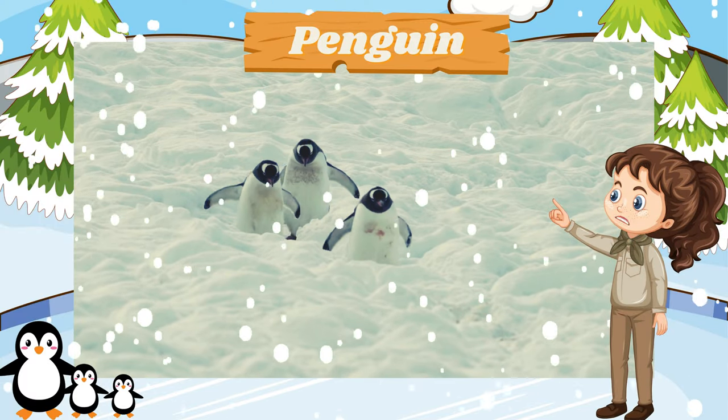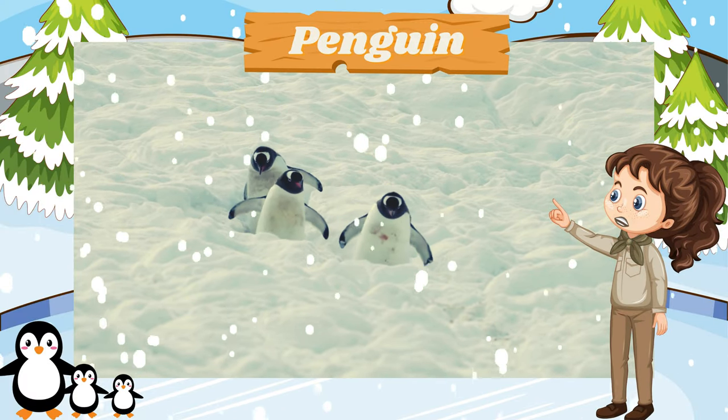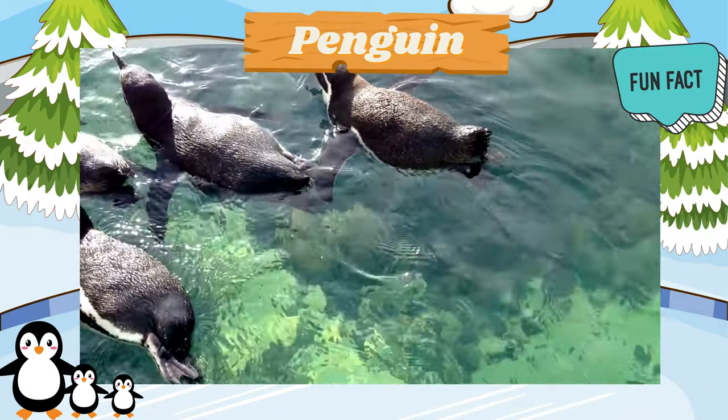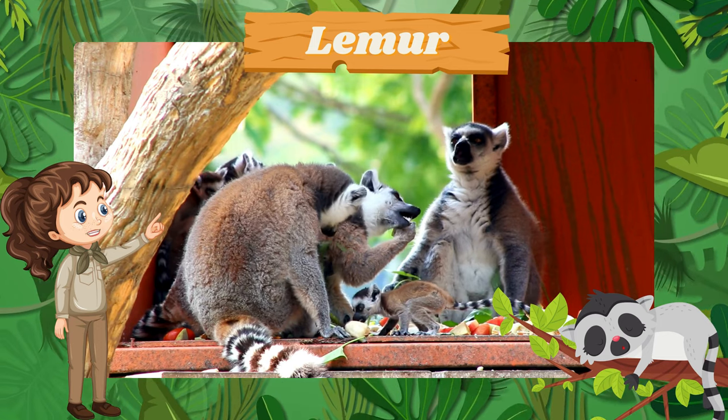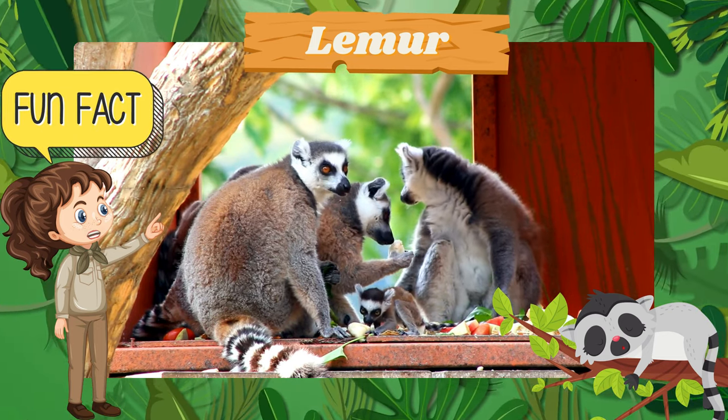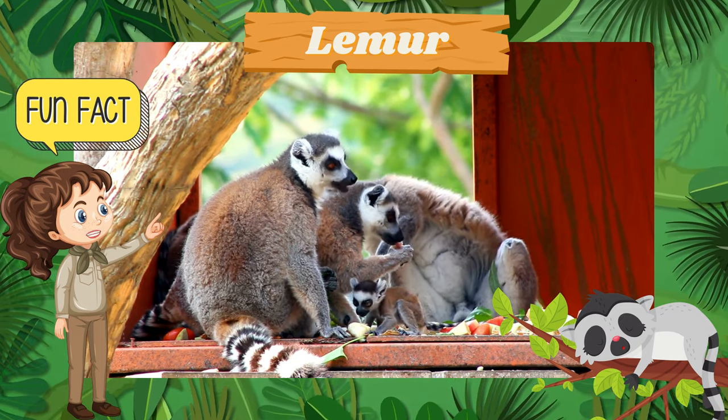Meet the adorable penguin, waddling around on its flippers. Did you know that penguins are skilled divers and can swim at fast speeds? Check out the lively lemur with its long ringed tail. Fun fact: lemurs are found only in Madagascar and are known for their unique vocalizations.